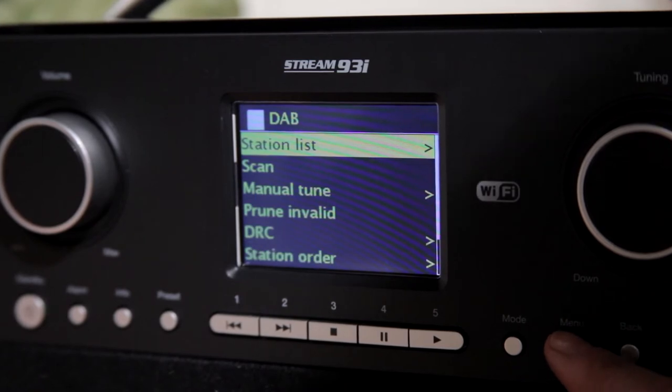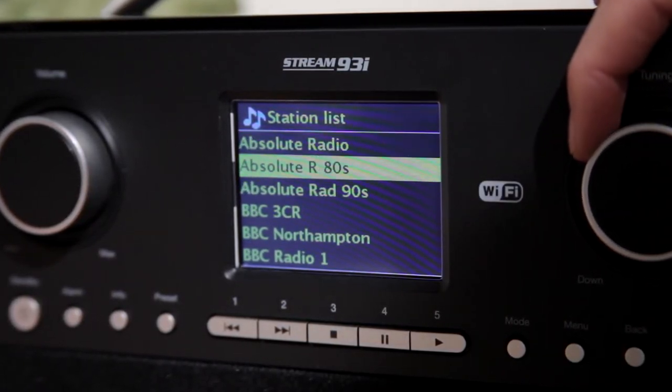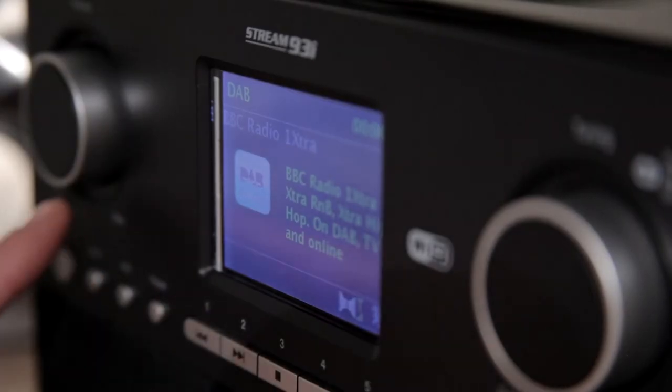The intuitive menu system retains all your information, including 120 preset radio stations, so you'll only need to set your user language, favourite stations, network configuration and user details once.